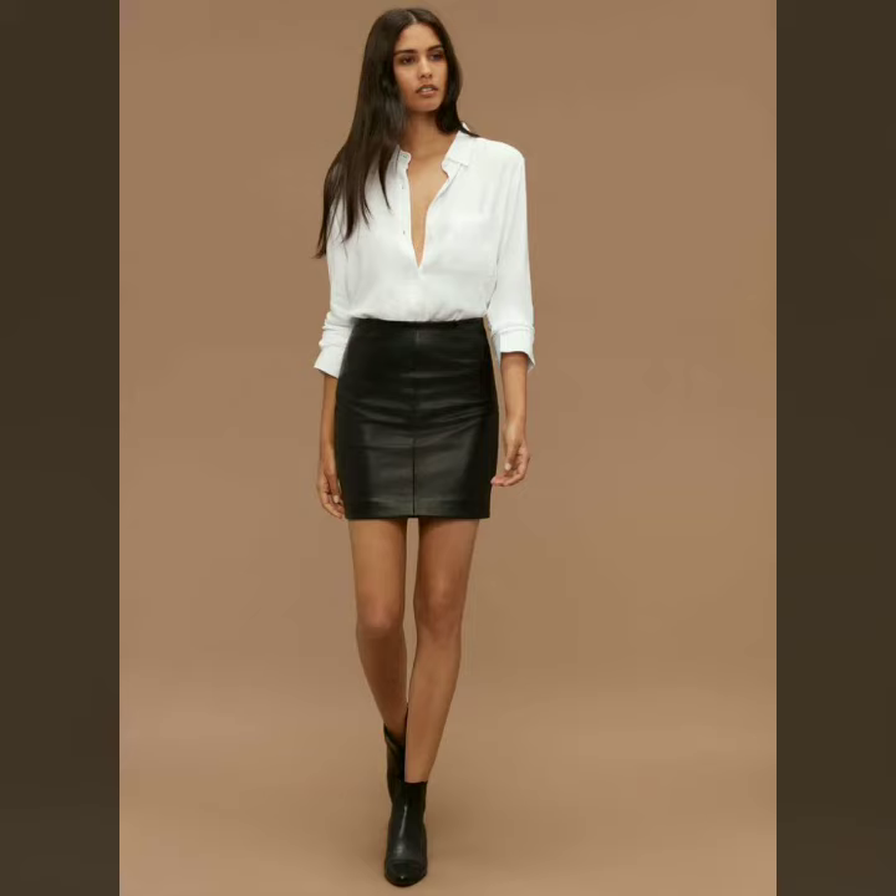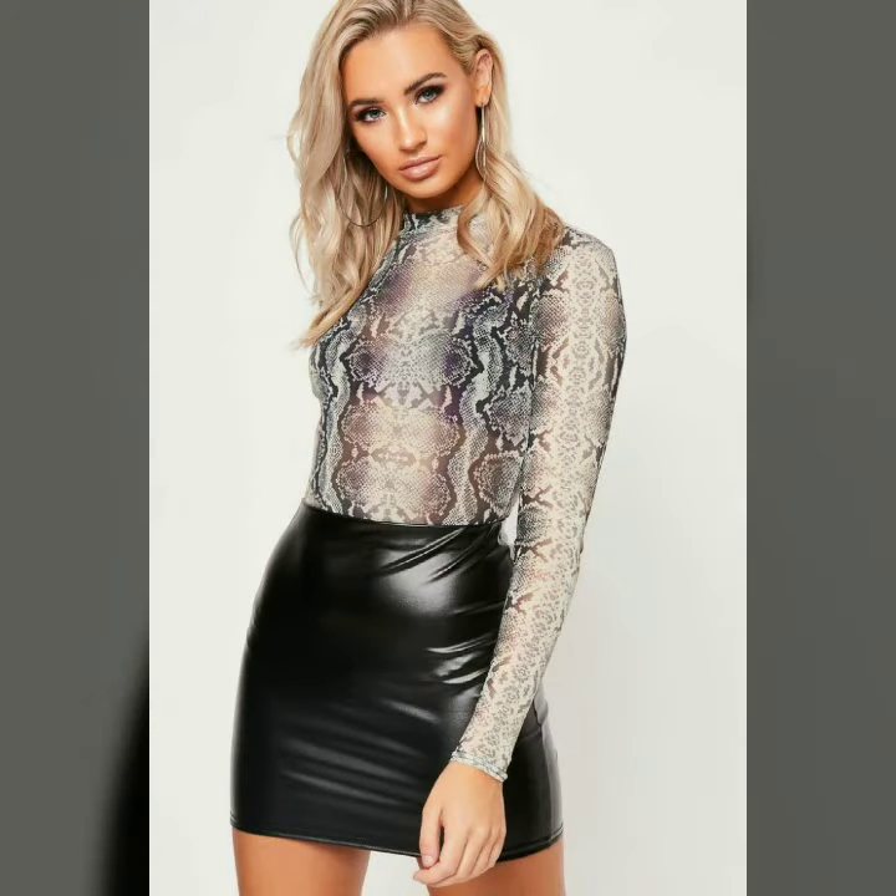Hello dear friends, how are you all? Welcome to my channel. I hope you are all fine and doing well. Today I'm going to share with you very stylish and latest designs of leather mini skirts for women and girls.